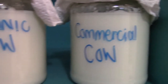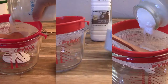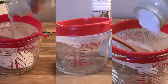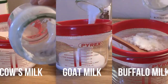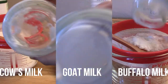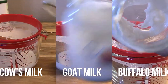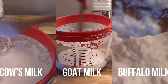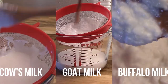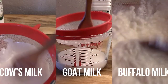Goat's milk and sheep's milk are better tolerated by allergy sufferers — goat's milk contains 89% less casein than normal cow's milk. As you can see, there's quite a difference in consistency: the buffalo milk shows clear coagulation, while the goat's milk is quite nicely distributed throughout.